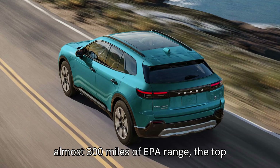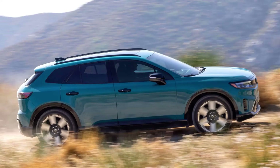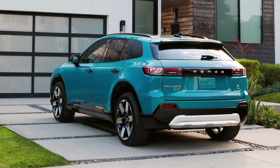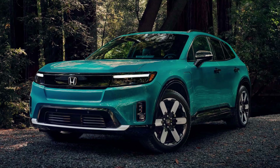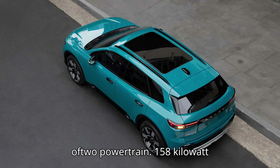The base version has almost 300 miles of EPA range, and the top trim has 273 miles due to AWD and bigger wheels. The all-new 2024 Honda Prologue recently entered the U.S. market, with the first 93 units delivered in April. The EPA officially listed the model's range and energy consumption ratings. The Japanese EV, based on General Motors' Ultium platform, is equipped with an 85-kilowatt-hour battery and one of two powertrains.